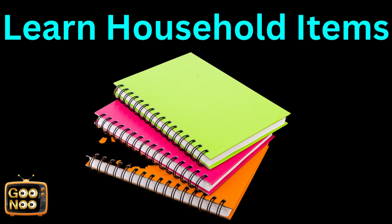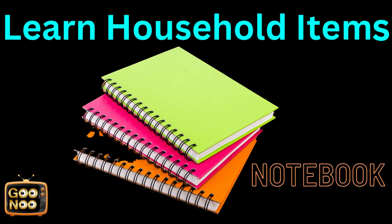How do we write our daily things into this? These are notebooks.